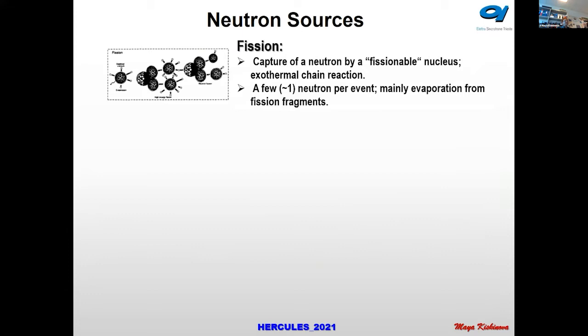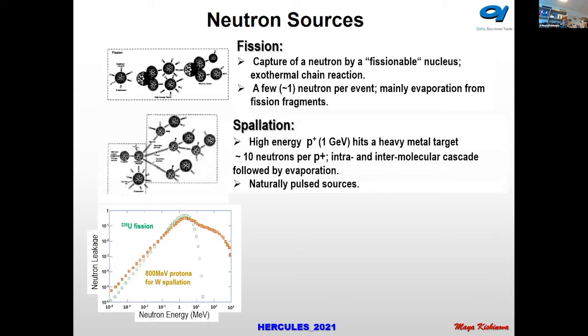Fission captures neutrons by a fissionable nucleus and produces only a few neutrons per event, so it is not a very intense source. Whereas spallation, as I mentioned, involves protons hitting a heavy metal target, producing many more neutrons and yielding a more intense source.